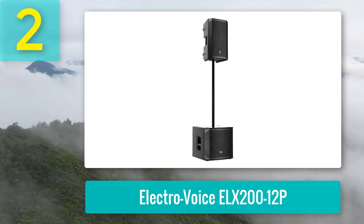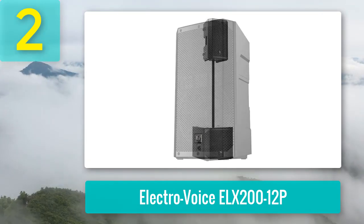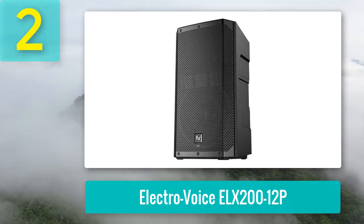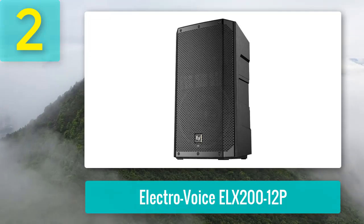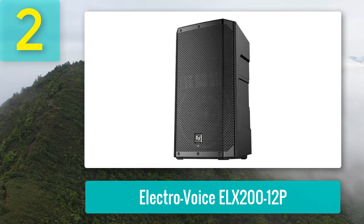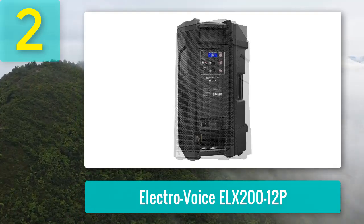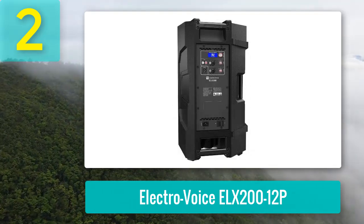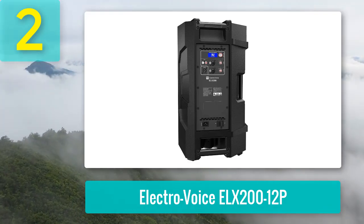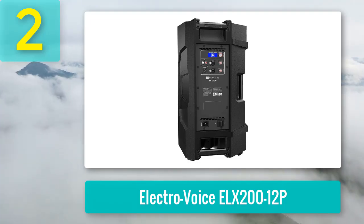The Electro-Voice ELX200-12P is a high-efficiency 1200-watt powerhouse designed to deliver up to 130 dB peak SPL, thanks to its robust Class D amplifier and EV-engineered transducers. With EV's patented Signal Synchronized Transducers SST waveguide design, this PA system ensures minimal distortion and consistent coverage, essential for larger venues.